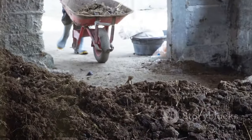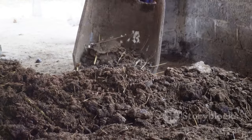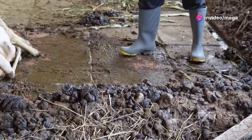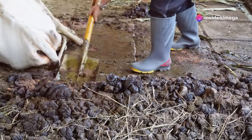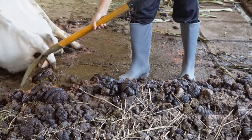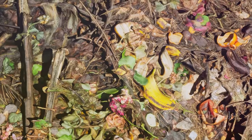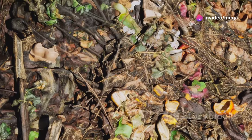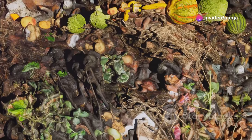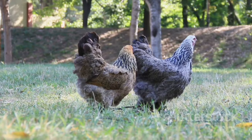Chicken manure is a valuable fertilizer — it is rich in nitrogen, phosphorus, and potassium, which are essential nutrients for plant growth. Compost it properly before applying it to your garden. Proper composting involves turning the pile regularly and maintaining the right moisture and temperature levels, which kills harmful pathogens and breaks down the manure into a usable form.